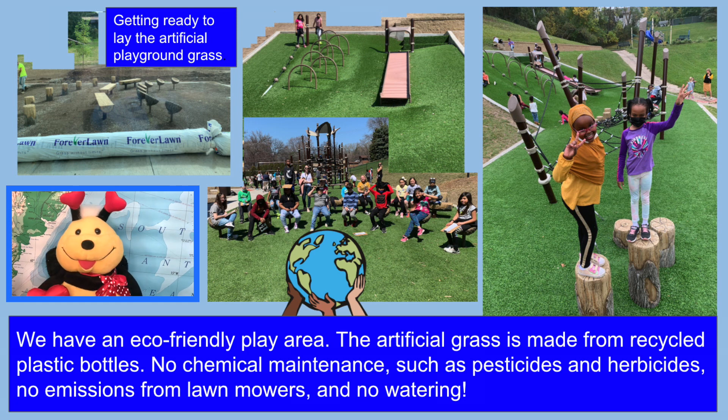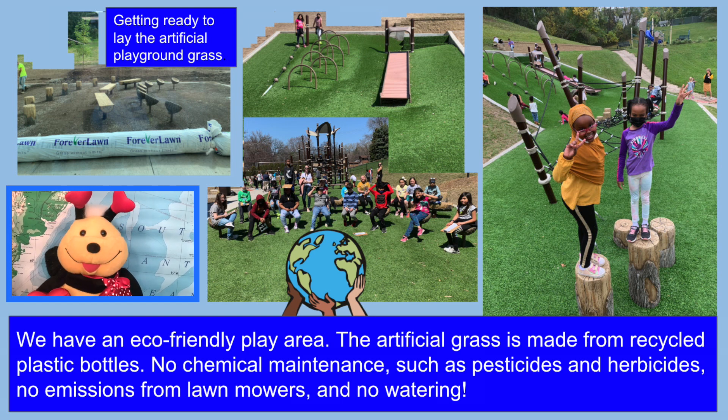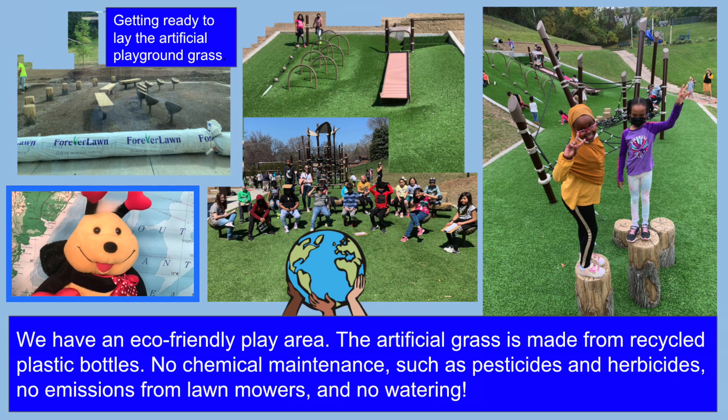We have an eco-friendly play area. The artificial grass is made from recycled plastic bottles. No chemical maintenance, such as pesticides and herbicides, no emissions from lawn mowers, and no watering.